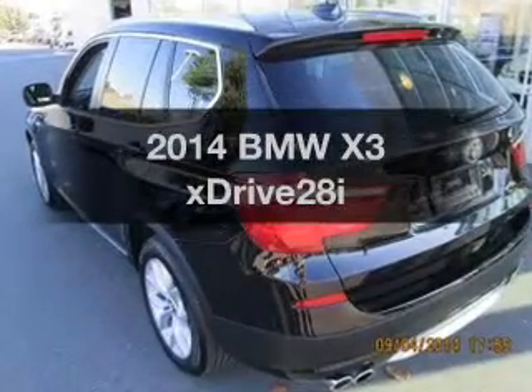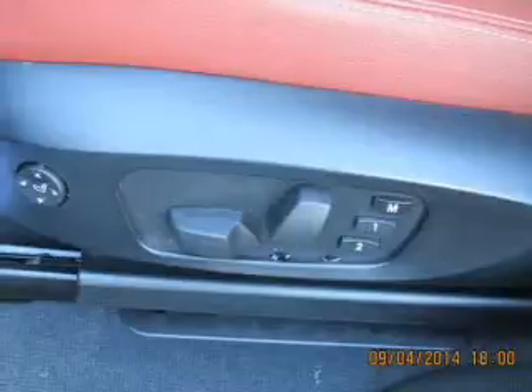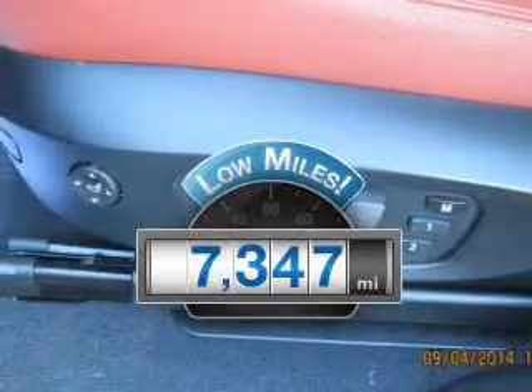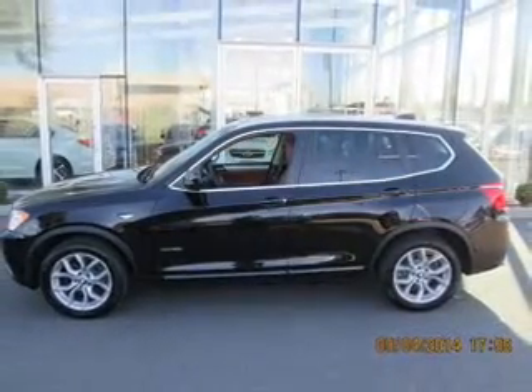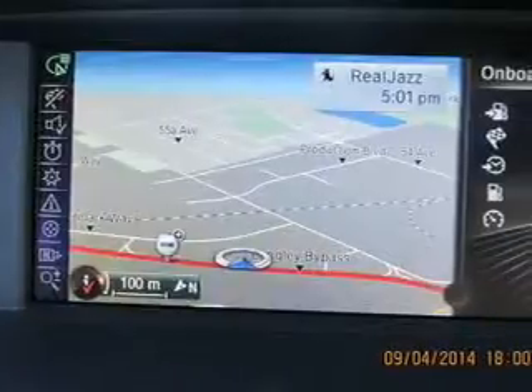Get noticed in this 2014 BMW X3. This is the set of wheels you've been looking for. Low mileage is an important factor in your purchase, and this vehicle delivers a low odometer reading. The powertrain includes all-wheel drive with an efficient four-cylinder engine driven by an automatic transmission.